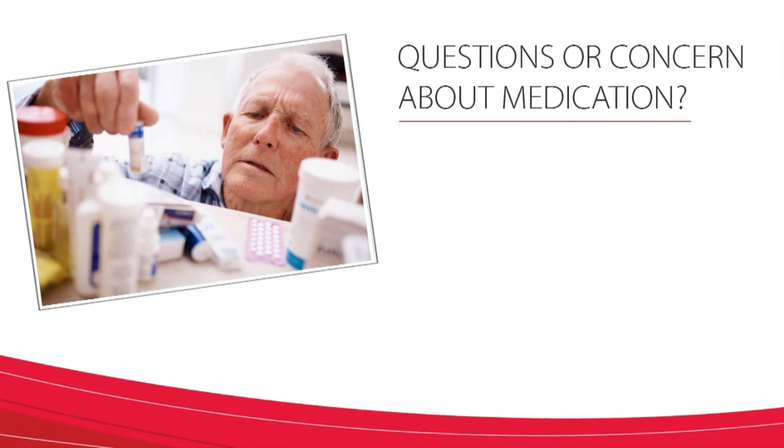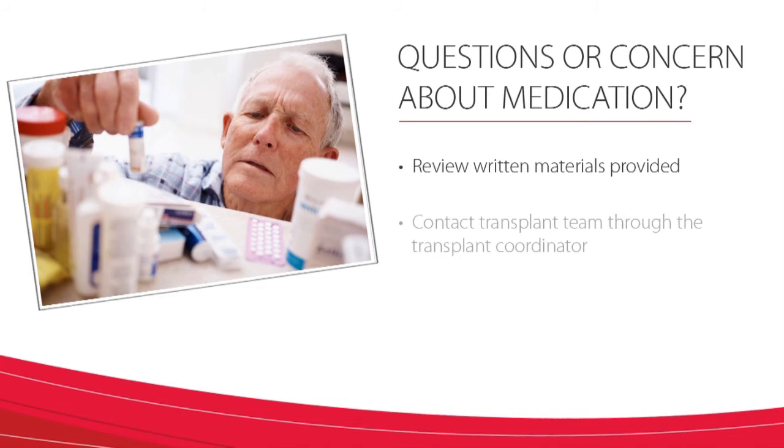Whenever you have a question or concern about one of your medications, you can review the written materials provided, you can contact the transplant team through your transplant coordinator, and you can also watch any of these educational videos.